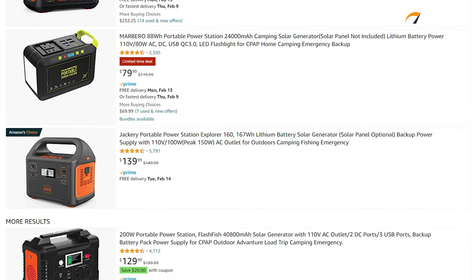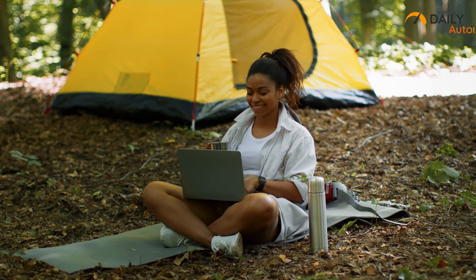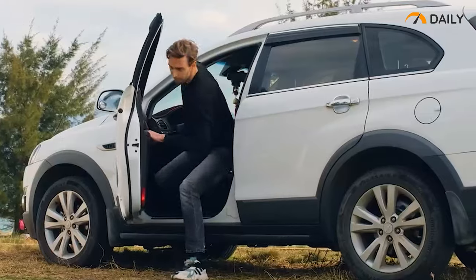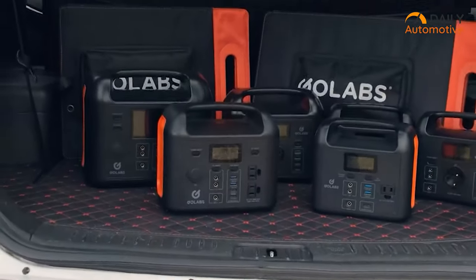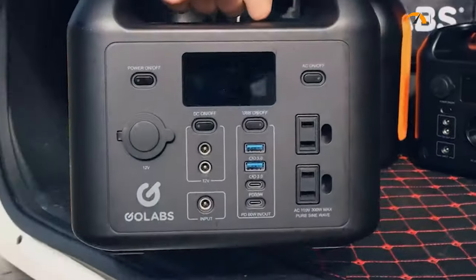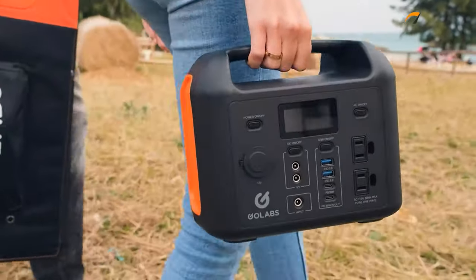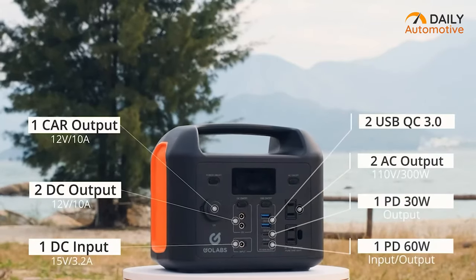To make your next car camping smoother, a good power station is all you need, as it gives you additional power to all your battery-powered gear. Meet the R300 from Go Labs, which comes with a versatile output power station in a lightweight and portable outfit, thanks to its upgraded LiFePO4 battery capable of powering up 2,000 cycles.